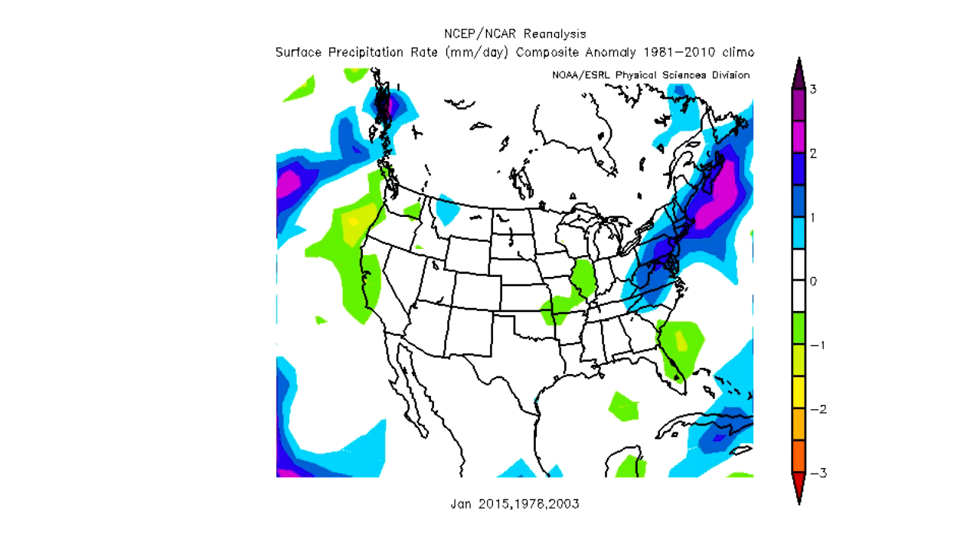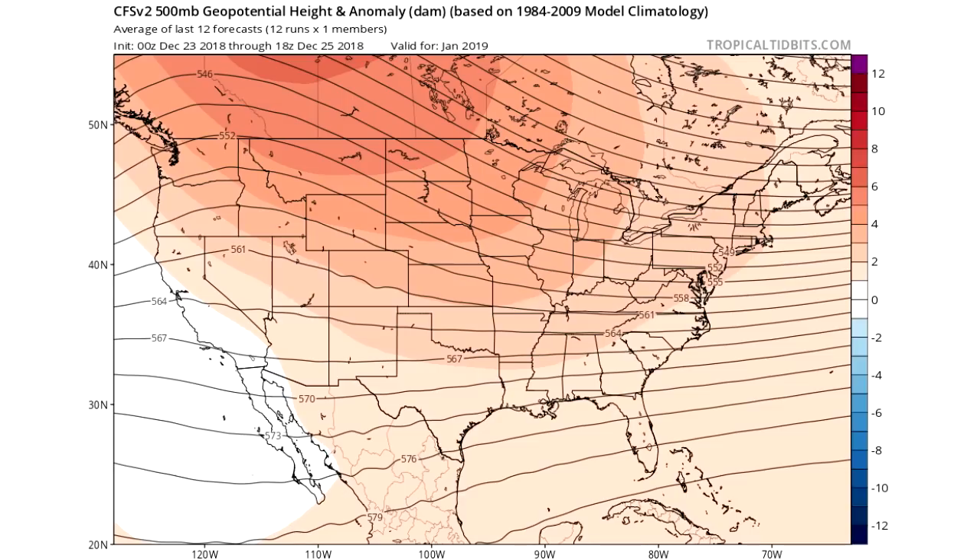Moving on to precipitation, my analogs call for above-average precipitation especially in the eastern and northeastern United States. I'm not too confident in the northeastern area specifically, but I think the southeastern United States and Gulf states will be a lot more above-average in precipitation than the analogs show. I think there's a good chance of above-average precipitation in the northeast, but it will be more pronounced in the Gulf states.